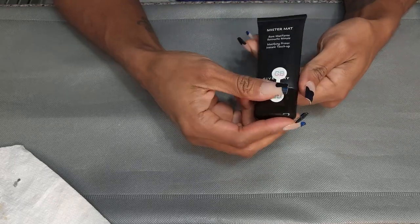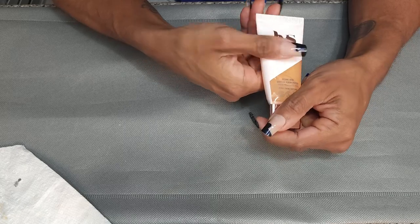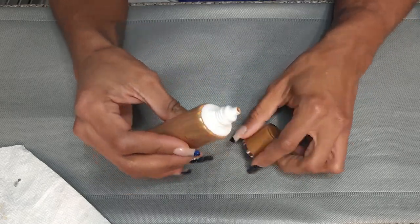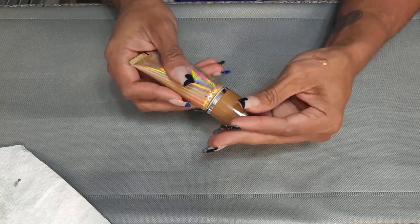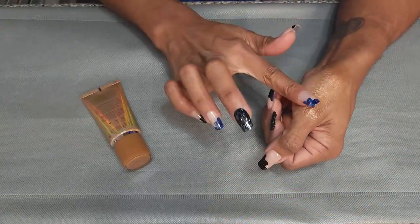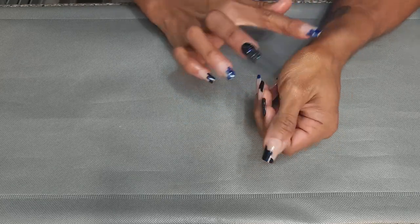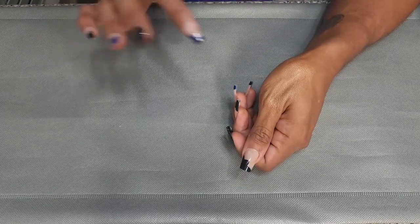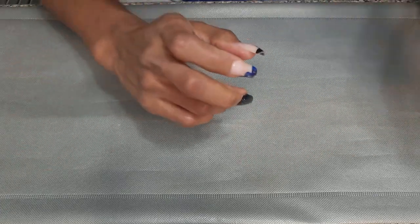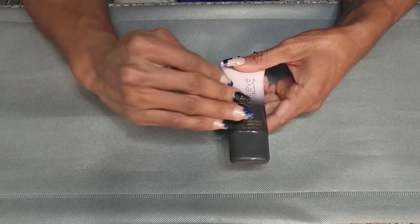In the last box: Givenchy Mr. Matte from GlamBot — this is so old, I'm not even opening it, I'm going to throw this away. LYS Secure Skin Gripping Serum Primer — keeping, I just got this recently. Pure No Filter Primer in Bronze — another blurring photography primer. It is really bronzy and really shiny. I have not tried it yet, so I'm keeping it. This is the Believe Beauty Pretty and Primed Stay Put Makeup Primer — I used it with the Believe Beauty Foundation and loved it. Keeping.